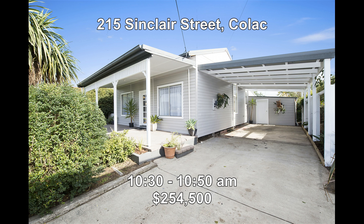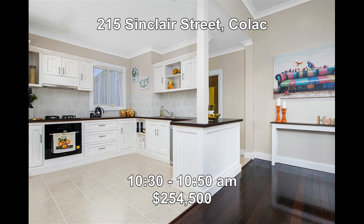Then we're at 215 Sinclair Street, Kylak. This is a fully renovated three-bedroom home plus studio, offering two bathrooms, a brand-new kitchen and double carport. It will be open between 10:30 and 10:50.